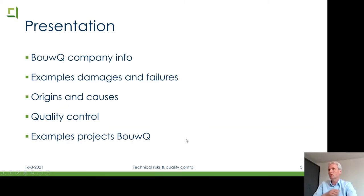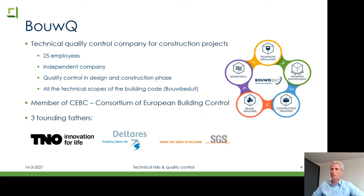Today I'll present a little about BauQ, then look at severe damages and failures — some examples you've probably heard of — talk about the origins and causes of these damages, and then quality control. I'll give some nice examples of projects I work on at BauQ regarding quality control.